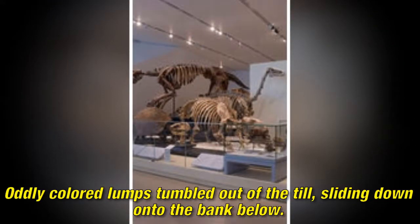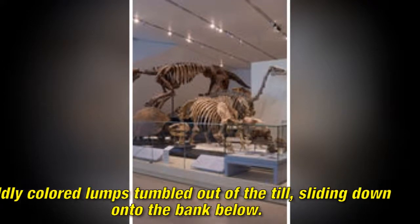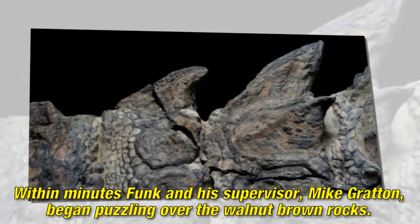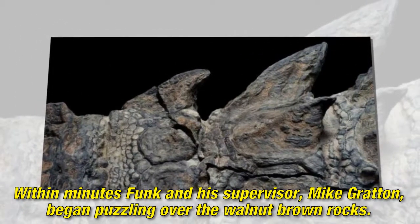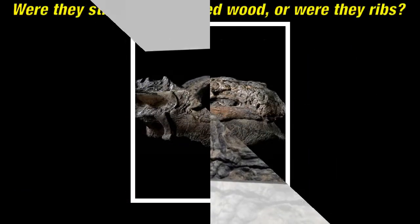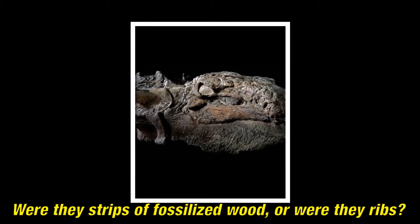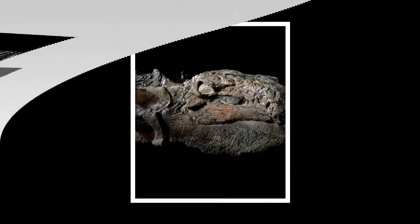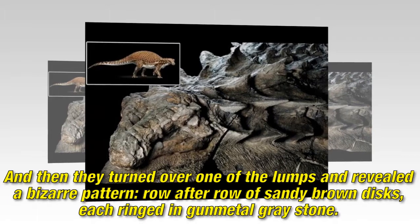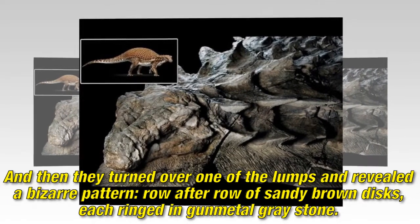Oddly colored lumps tumbled out of the till, sliding down onto the bank below. Within minutes Funk and his supervisor Mike Gratton began puzzling over the walnut brown rocks. Were they strips of fossilized wood, or were they ribs? And then they turned over one of the lumps and revealed a bizarre pattern — row after row of sandy brown discs, each ringed in gunmetal gray stone.